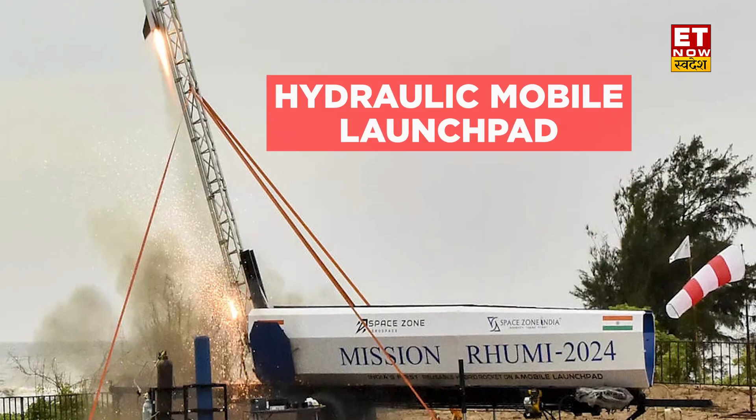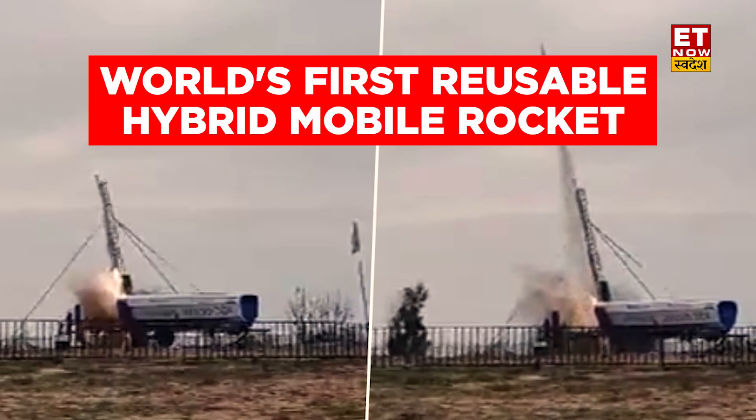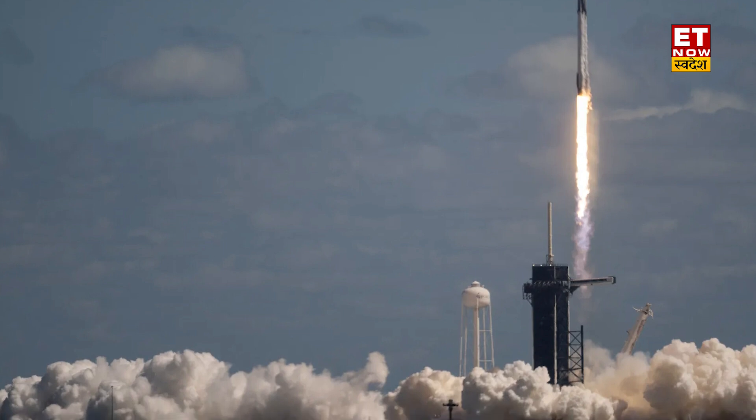The Rumi 1 mission has set another milestone for India. The reusable Rumi 1 rocket was launched from a hydraulic mobile launch pad, making it the world's first reusable hybrid mobile rocket and setting a new benchmark for aerospace technology. The hydraulic mobile launch pad is a technology which can launch a rocket from any location, setting new standards for rapid space missions and making a new leap in India's space tech sector.